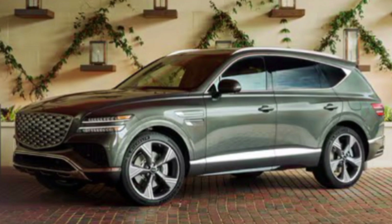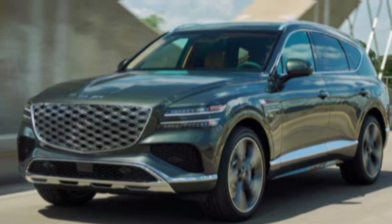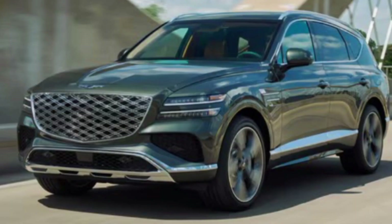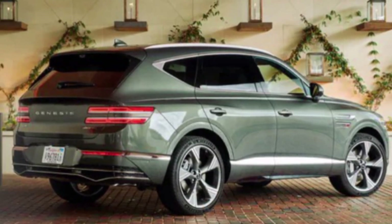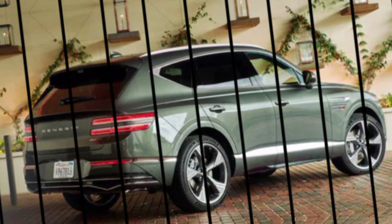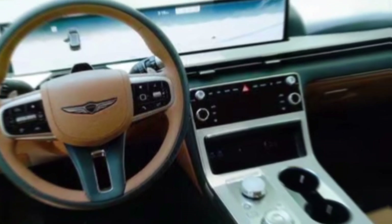New for 2025 are larger air intakes and a wider skid plate design on the front bumper, giving the GV80 a more athletic presence. Chrome trim extends along the sides, while redesigned wheels in 20-inch and 22-inch options offer a variety of styles. The rear features hidden muffler tips that contribute to the overall sleekness of the GV80.